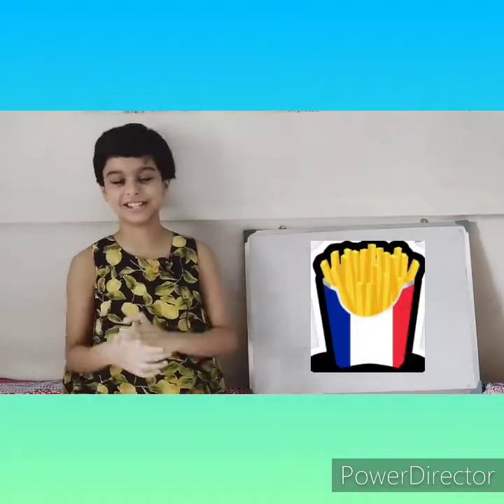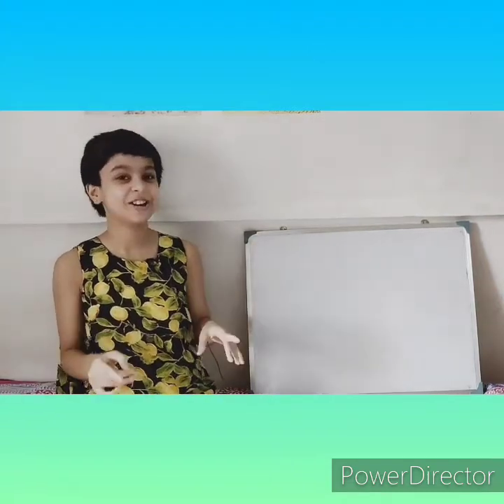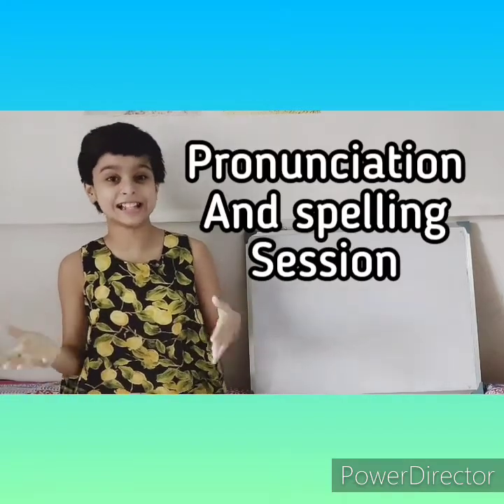Hello there! Welcome back to French fries. Today we shall begin with no lesson — we shall begin with a pronunciation and spelling session. Alright, so let's get started.